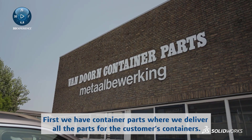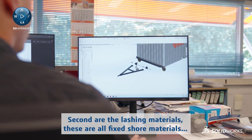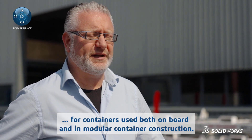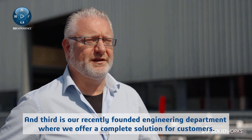First, we have container parts where we deliver all the parts for the customer's containers. Second are the lashing materials. These are all fixed shore materials for containers used both on board and in modular container construction. And third is our recently founded engineering department where we offer a complete solution for customers.